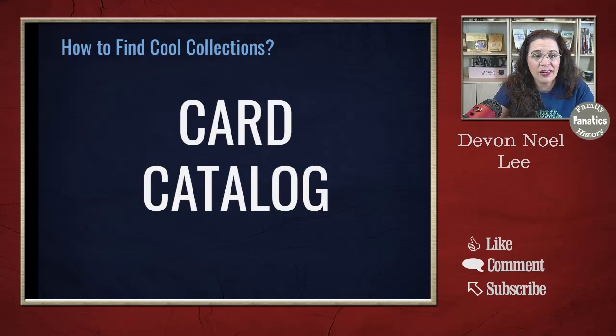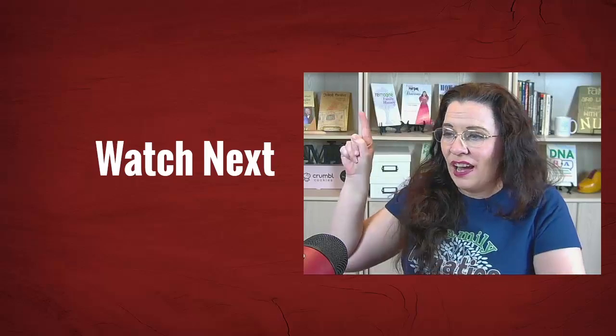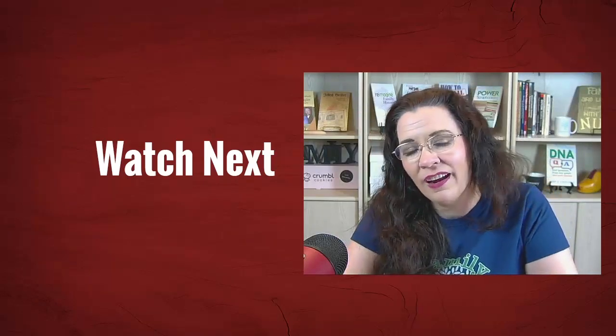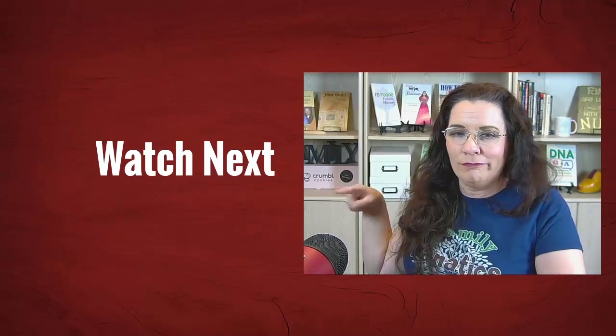So how are we going to find these great collections — the cool collections in our own location around the world? We're going to do what Krista Cowan always says: go to the card catalog. If you want to learn more about the card catalog, be sure to check out this video right up here. And if you're ready for something new, check out our latest video right there.